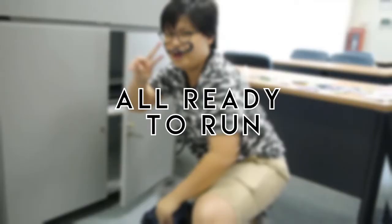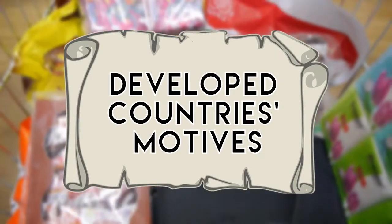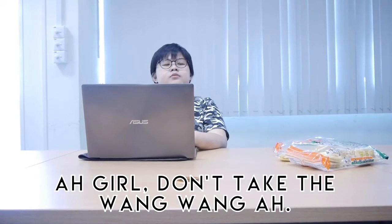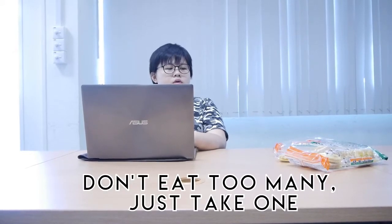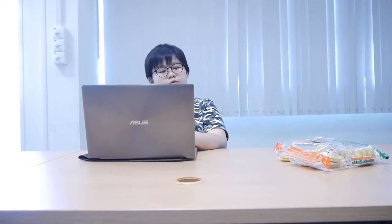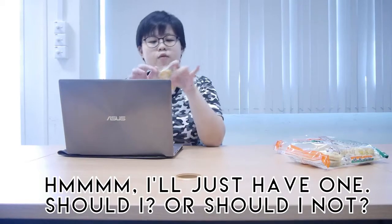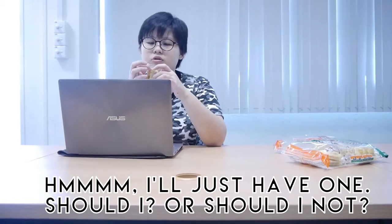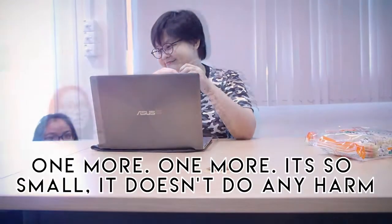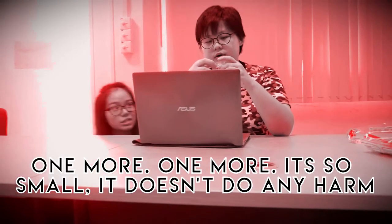Now, as for consumers in developed countries: with the rise of health awareness, consumers will tend to purchase their snacks in smaller packaging. "One more — it's so small, it doesn't make any harm."